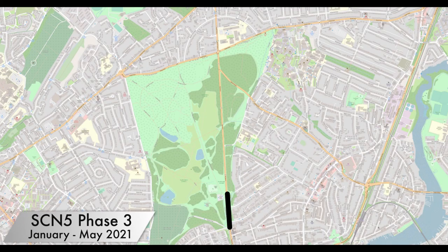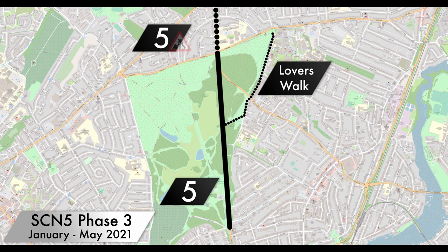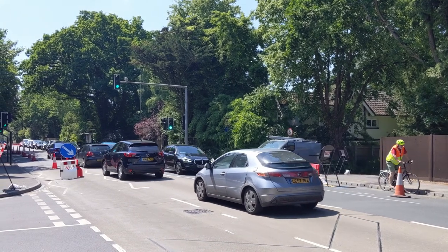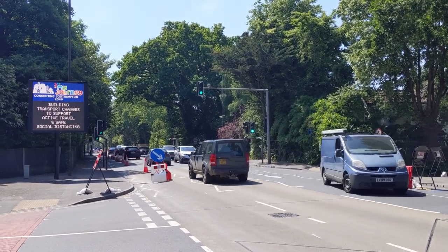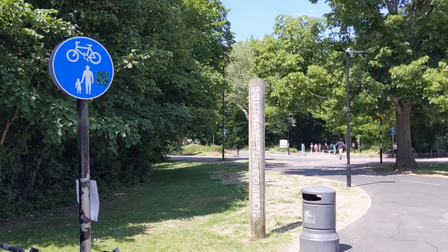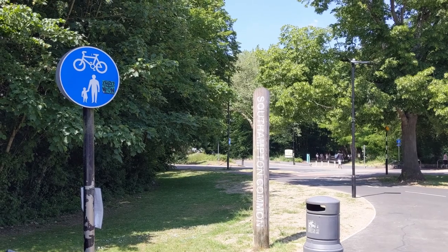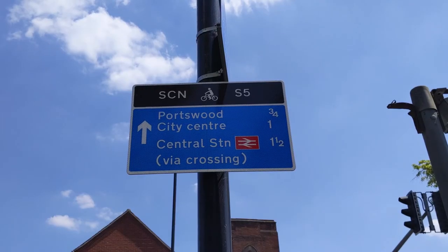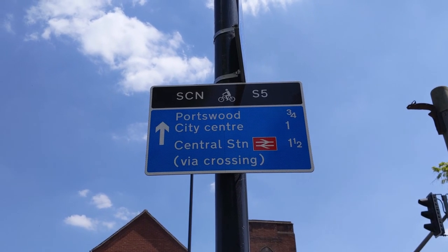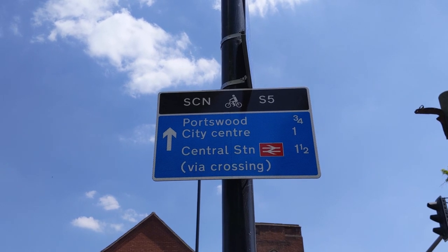The third phase of this route, due to begin construction in January 2021, will finally provide a safe route all the way from the city centre to Southampton University via Lover's Walk. It will also provide a route that goes the majority of the way towards the city boundary in the north. However, the loss of the northernmost section of the pop-up lane means that the section between Winchester Road and Chilworth Roundabout will revert to a fairly narrow shared path. This second phase is important in itself, as it provides a link to Southampton Common and onwards to Upper Shirley. While SCN 5 is nowhere near the finished article yet, the pieces are starting to fall into place.